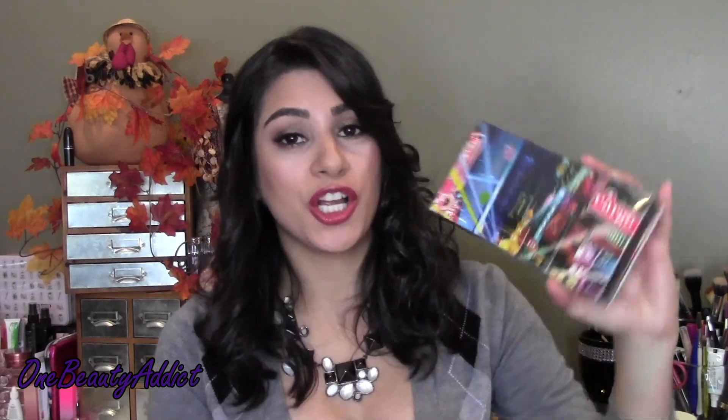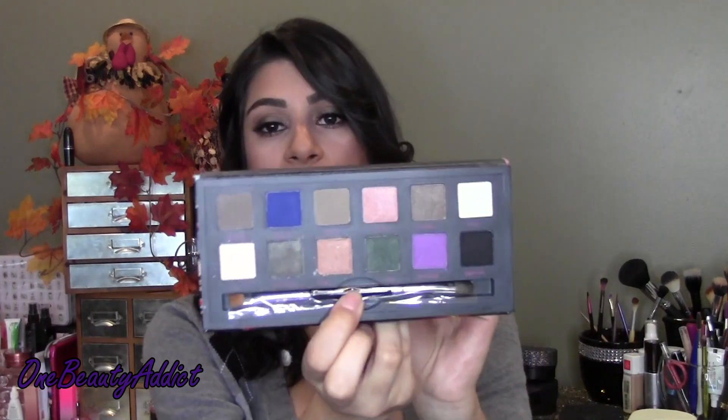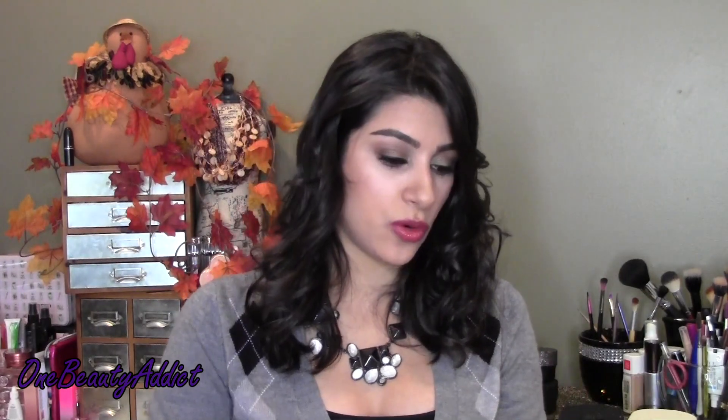The next thing that I got is the Cargo Shanghai Nights Eyeshadow Palette. This is also available on Kohl's website. I do like Cargo palettes - I have a few of them - so when I saw this one I had to get it. It has four mattes and the rest have either shimmer or glitter. It comes with a double-sided brush. This is a really pretty palette, especially as a gift.